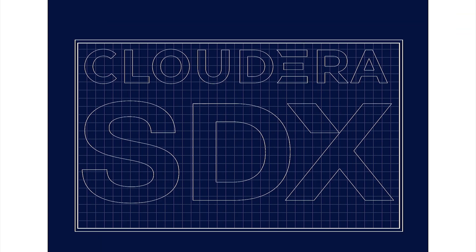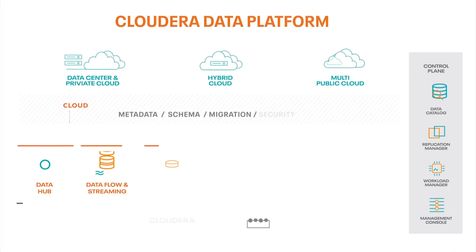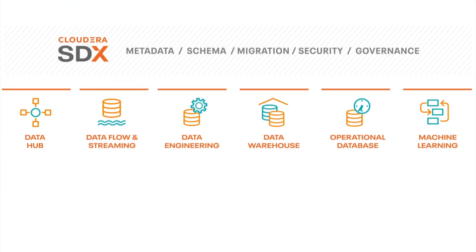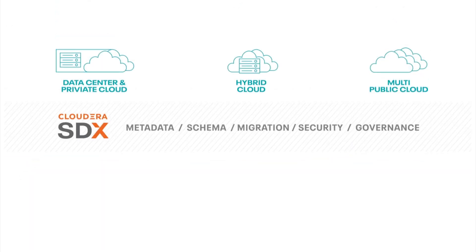You may hear Cloudera making a big deal about SDX, but what exactly is it? Well, SDX is not a product you can buy — it's a design philosophy that we incorporate into all of our products. We want our users to have consistent security and governance across the Cloudera Data Platform, no matter which experience they decide to use or where they decide to run their workload.